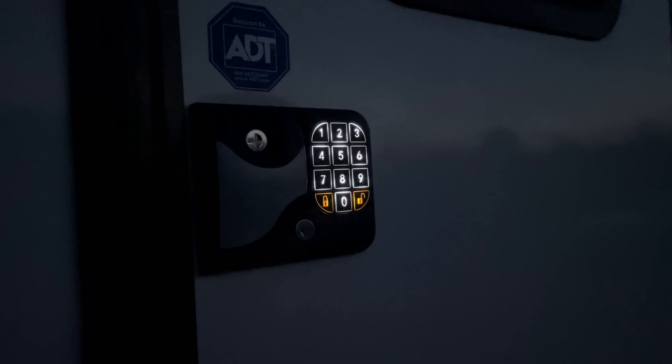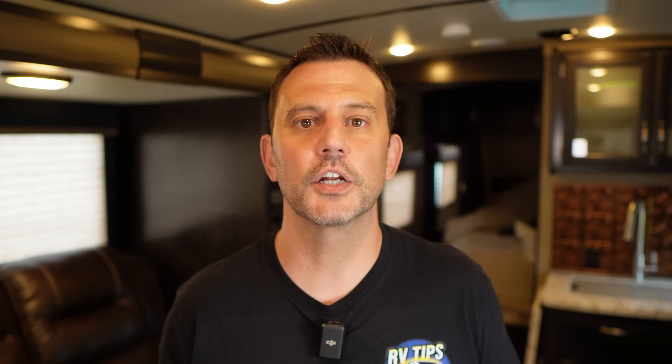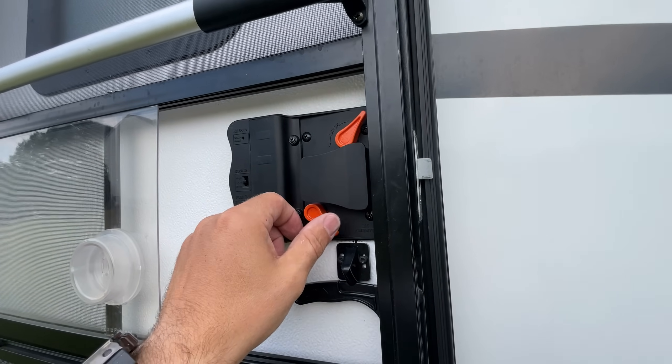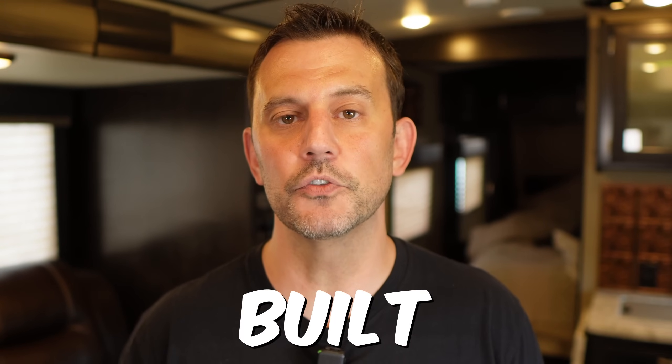This door lock also gives you an additional lever that allows you to lock the handle from inside the RV. I haven't found a product on the market that gives you these options, and for the year and a half that I've had it installed, it has worked flawlessly. Everything on this lock is metal, except the battery cover, which really doesn't need to be metal, but it's a very well-built door lock.